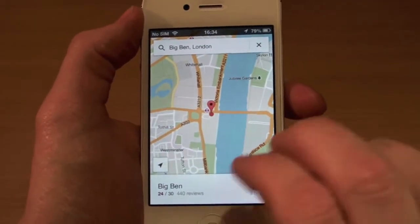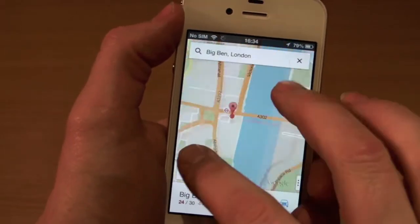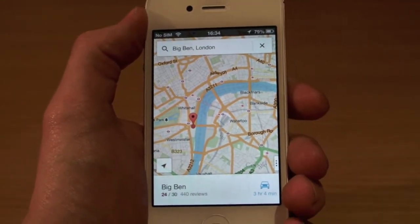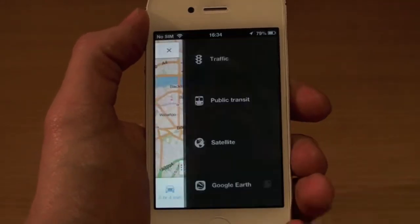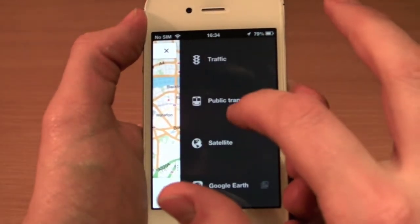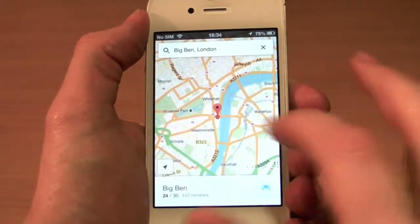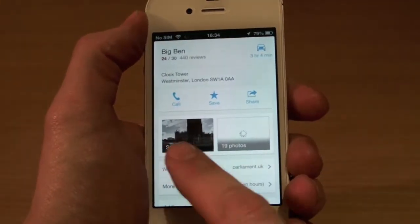So you have Google Maps now — it's exactly how it was, with a few cool little features. If you swipe here, you can click traffic, public transport, and have satellite mode or Google Earth.